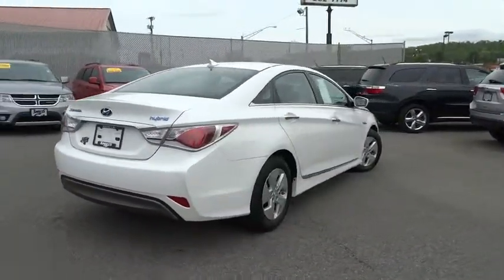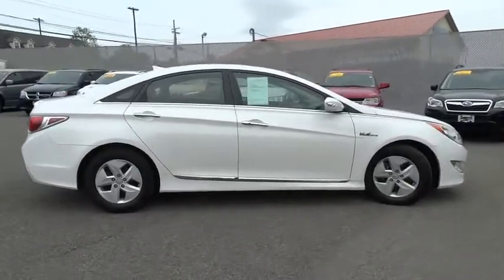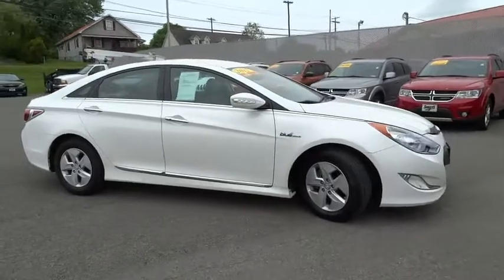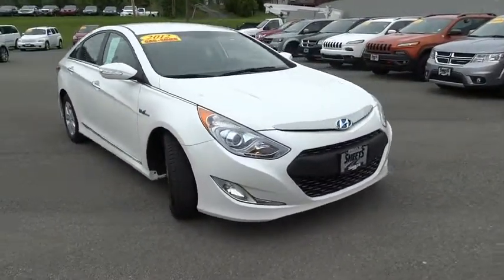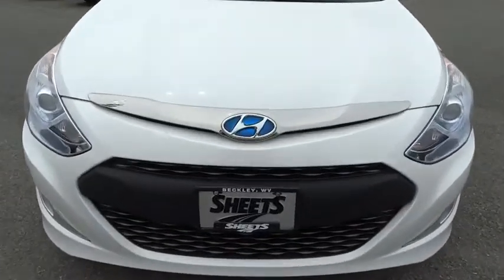This vehicle has less than 35,000 miles. Here are some of this vehicle's great options: four-wheel disc brakes, leather shift knob. This beauty is sure to make you the talk of the neighborhood, so call or drop in for a test drive today.